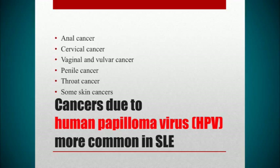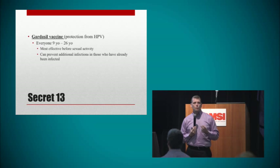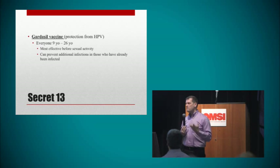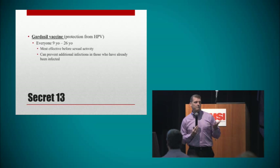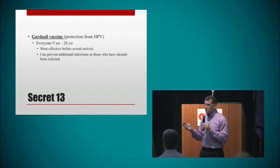It might have something to do with the altered immune system. Additionally, patients with lupus who have HPV infection have higher rates of cancers related to those particular HPV viruses, including vaginal cancer, throat cancer, non-melanoma skin cancers, and others listed on screen. The good thing is that three of these strains can be vaccinated against with the Gardasil vaccine. We recommend patients 26 years of age or less get the three-series Gardasil vaccine. Even if you've already been infected with HPV or had a cervical exam showing HPV, we still recommend Gardasil because it protects against three different strains.